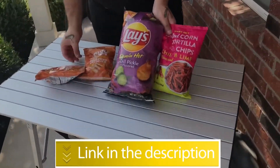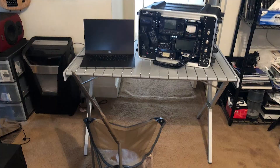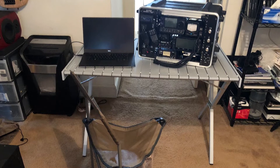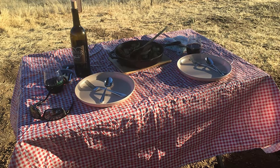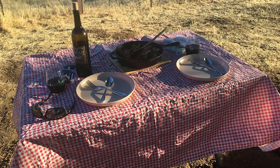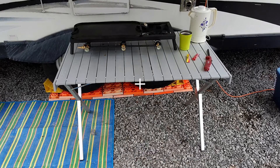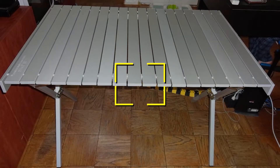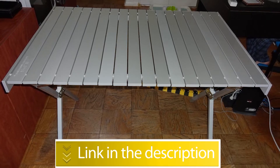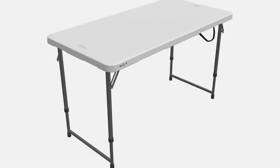Number two: ALPS Mountaineering Dining Table. The ALPS Mountaineering Dining Table is the perfect height to sit with chairs, and it's spacious enough to comfortably seat four to six adults. The tabletop may be big, but this table is still pretty lightweight and folds up into a compact bag for hassle-free transport. Notable features: excellent value, large surface area, lightweight and compact. Users rated this product 4.6 out of 5.